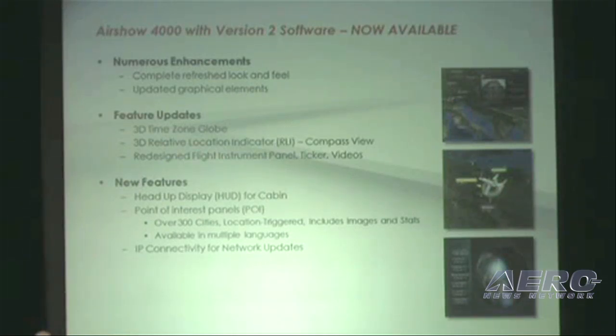There are a lot of new features, such as our head-up displays and point-of-interest panels. We have also enabled the hardware to have IP connectivity for aircraft that are broadband-enabled, so now you can get your sports information, your stock information, your weather information much faster and much more reliably than ever before.